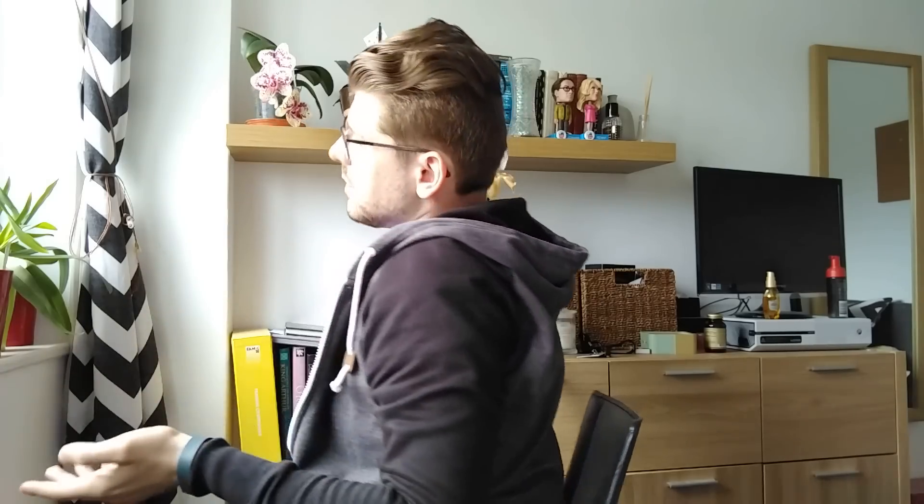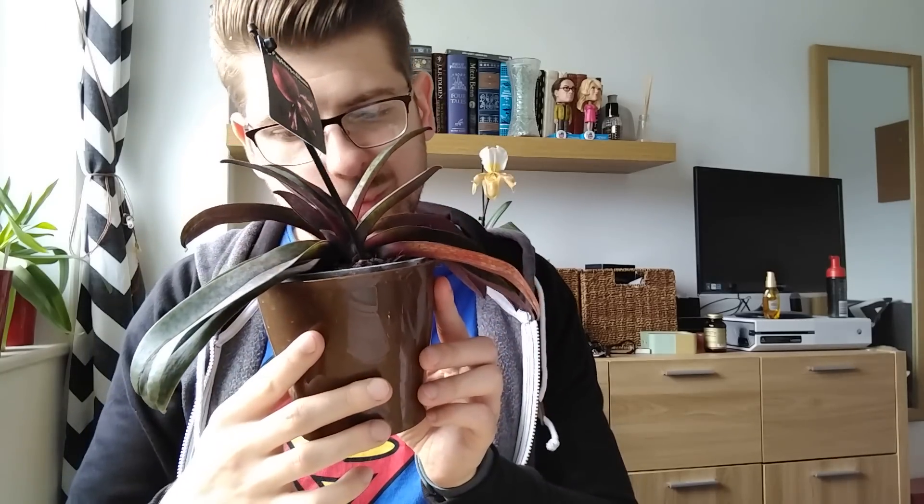For the negative update — I have this Paphiopedilum vinicola and I have no idea what it's doing. I don't think it's doing anything. I bought it last year and it has two growths that look like they're maturing, but I don't know if it's going to bloom, die, or just do nothing.